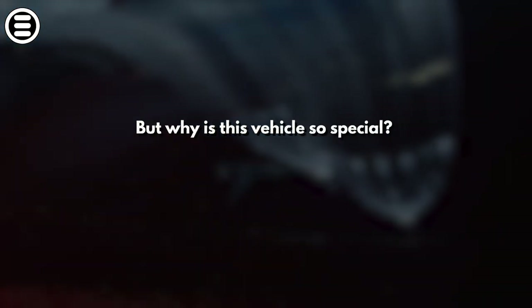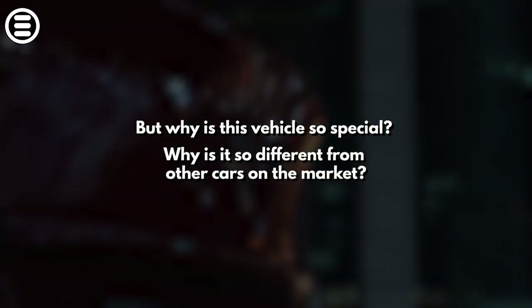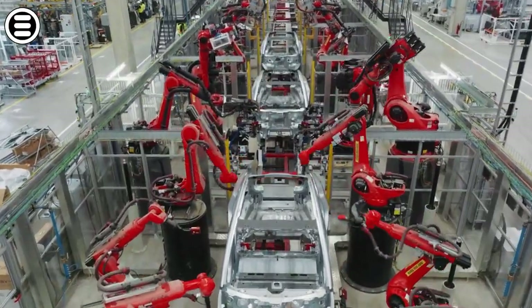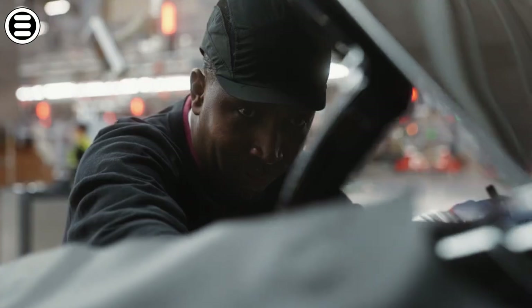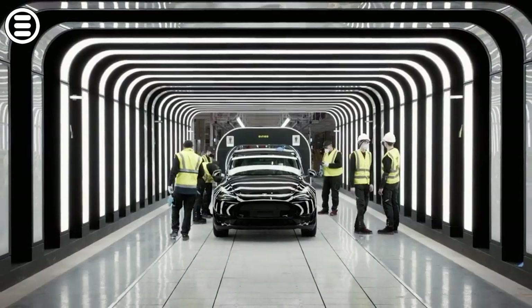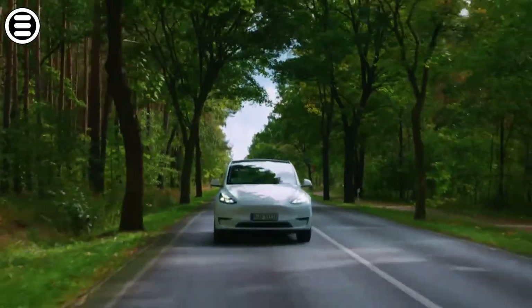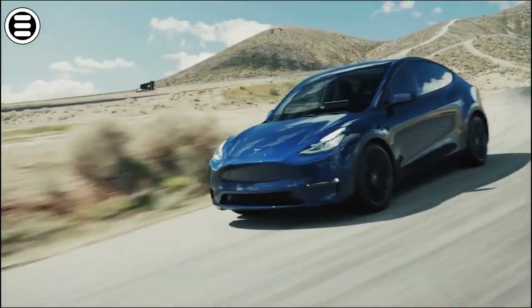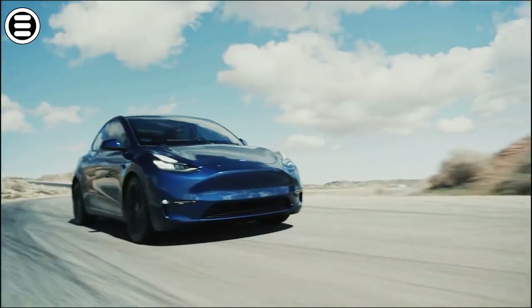But why is this vehicle so special? Why is it so different from other cars on the market? Stay with us because today we're going to dive into the revolutionary engineering of the Tesla Model Y and discover how it's redefining automotive standards. Prepare to be amazed by the innovation and vision that have propelled the Model Y to the top. Fasten your seatbelts and press the subscribe button to get started.